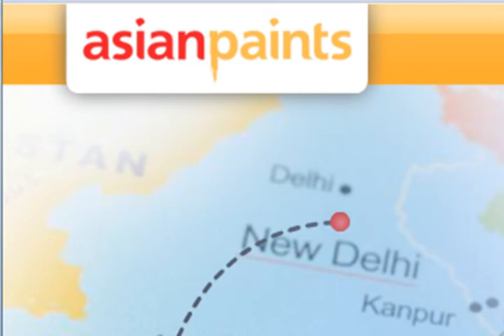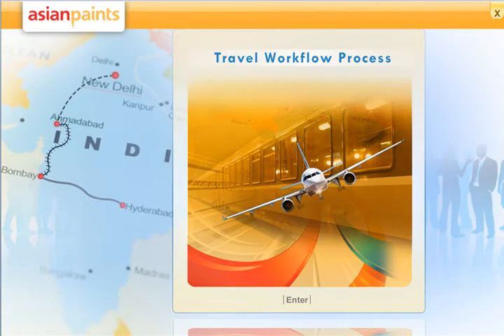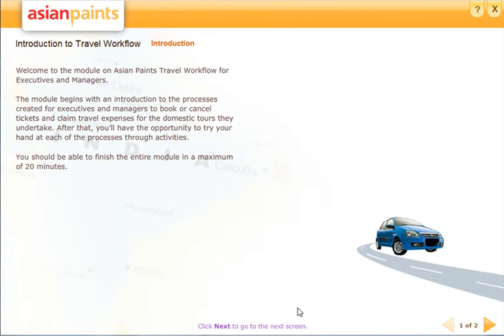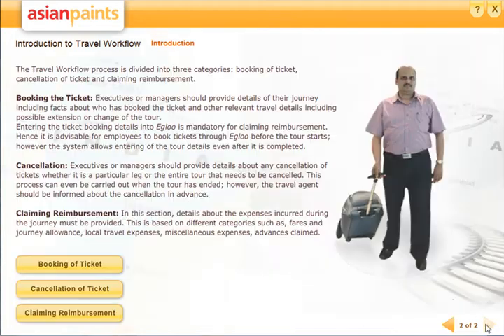Operating in over 65 countries around the globe, Asian Paints is India's largest and Asia's third largest paint company. A substantial amount of the company's HR bandwidth was being utilized in managing travel-related activities for their executives and managers. To address this, they wanted a solution to train their employees on how to book and cancel tickets and to claim travel expenses, all of which was done through the company's travel portal.